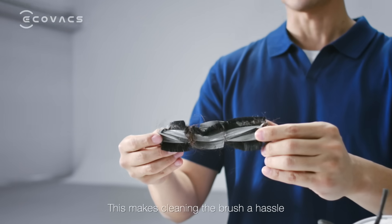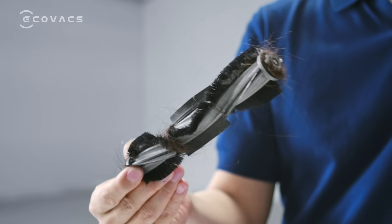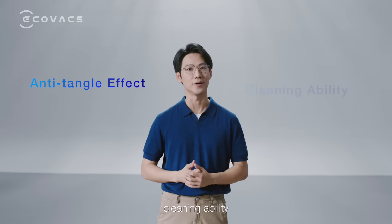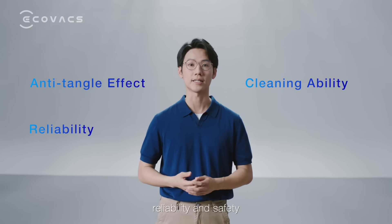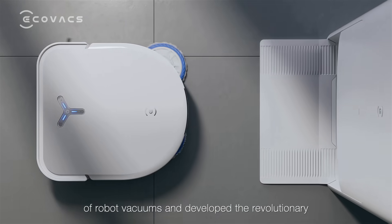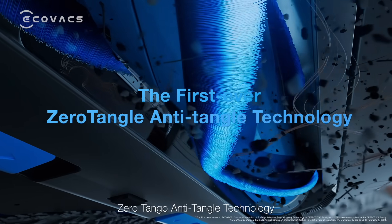This makes cleaning the brush a hassle. To address this, Ecovacs evaluated the anti-tangle effect, cleaning ability, reliability, and safety of robot vacuums, and developed the revolutionary Zero Tangle anti-tangle technology.